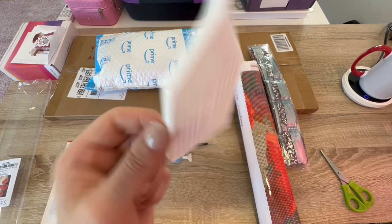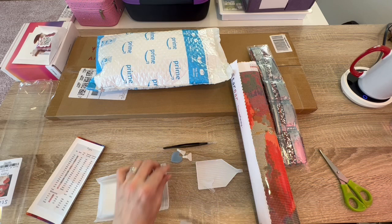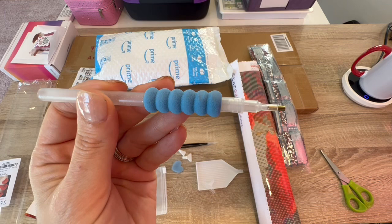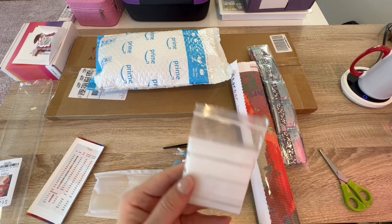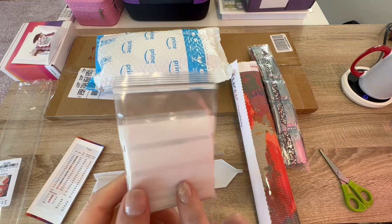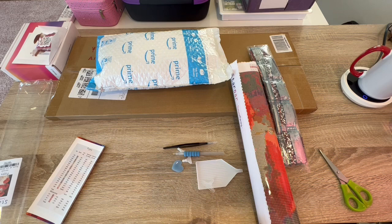Inside they give you a decent amount of baggies. I don't know if there's enough in here to kit up — it looks like there should be, there's quite a bit of them. They all have these lines on here so you can write on them. They're pretty heavy-duty, very nice bags. So that's what's in their tool kit.